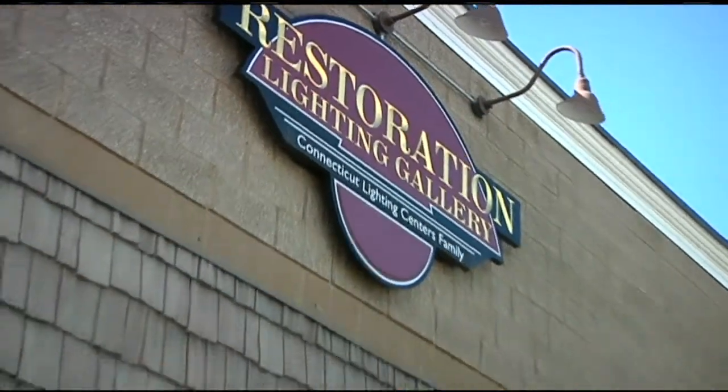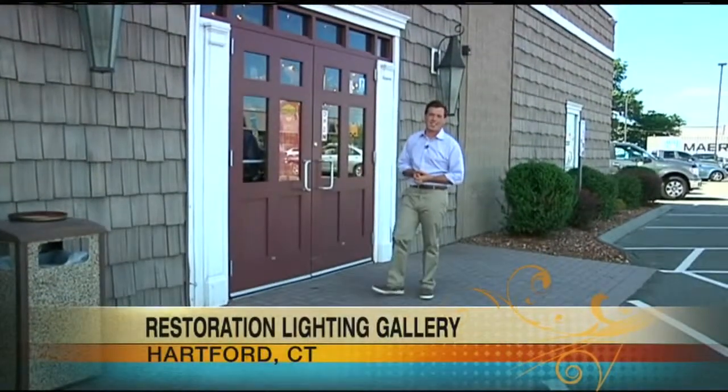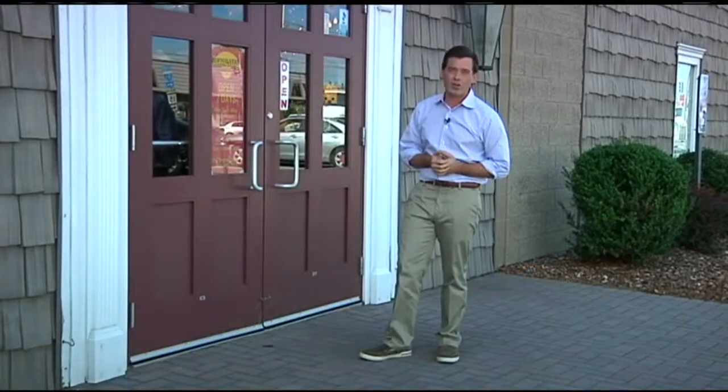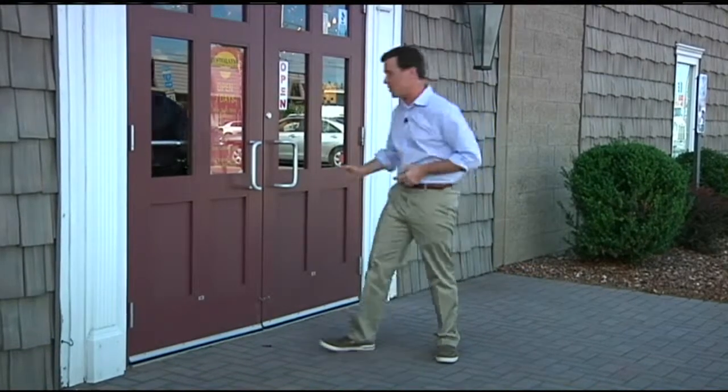Unfortunately, it's that time of year — the temperatures are going to start getting cooler. But luckily the family is going to start coming over for the holidays. And what better way to change the look of a whole room than with changing a lamp shade or even a lamp? So today we are here at the Restoration Lighting Gallery in Hartford, and we're going to learn a whole lot more about all the lamps and shades they have to offer. Let's go inside.